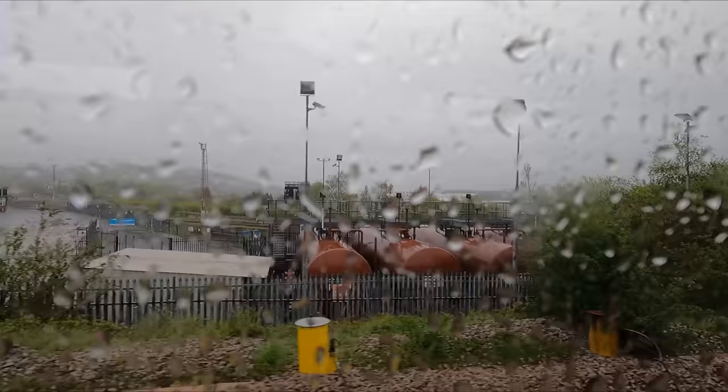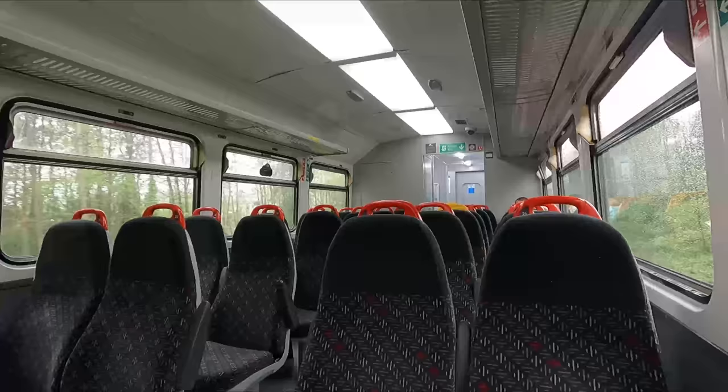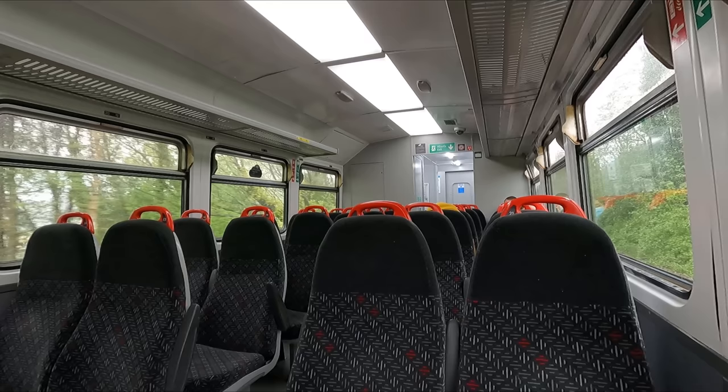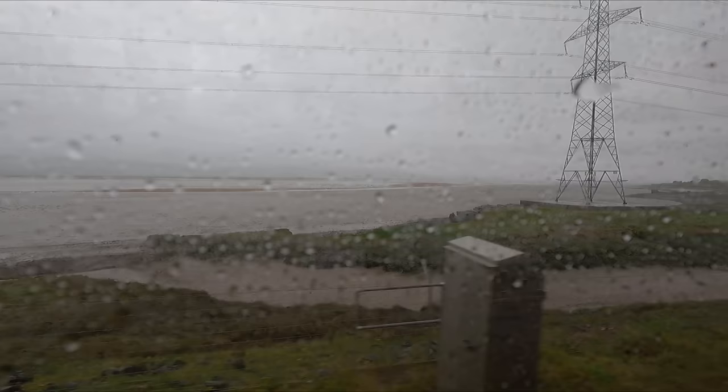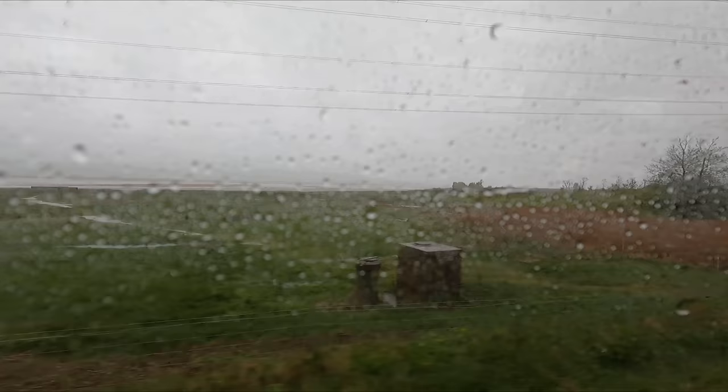We soon begin to take a westerly course as we make our way out of Swansea towards Llanelli. I should take a quick moment to apologize to my Welsh viewers, as I'm aware I'm probably making a bit of a hash of some of the pronunciations of the towns and villages en route — sorry about that. We briefly find ourselves running alongside the River Loughor near its mouth into Carmarthen Bay. I'm sure the passing vista looks stunning on a nice sunny day, but you'll have to use your imagination.